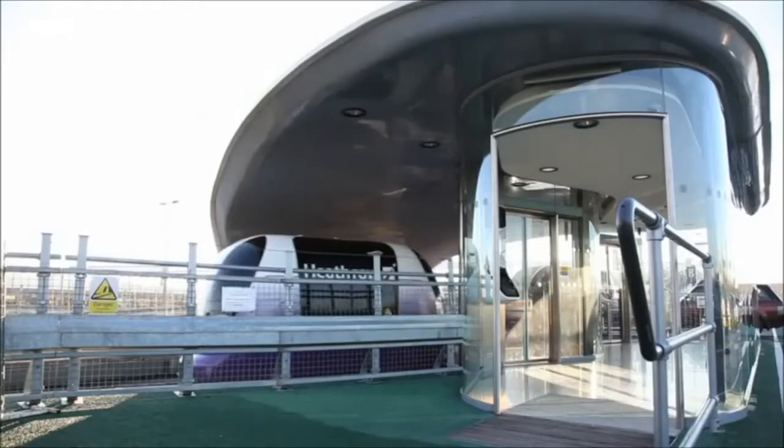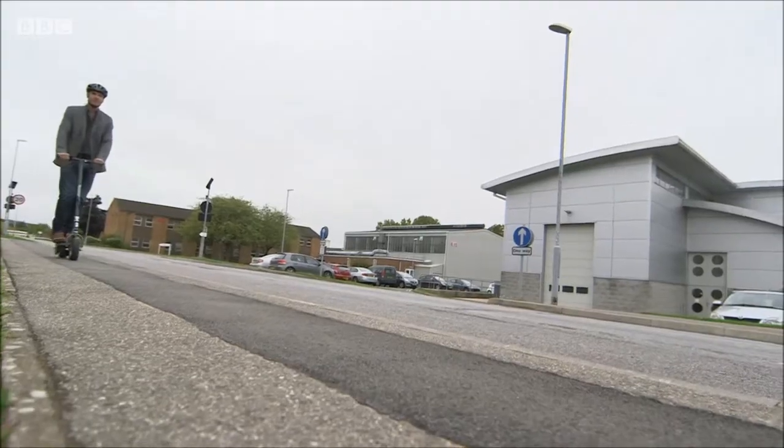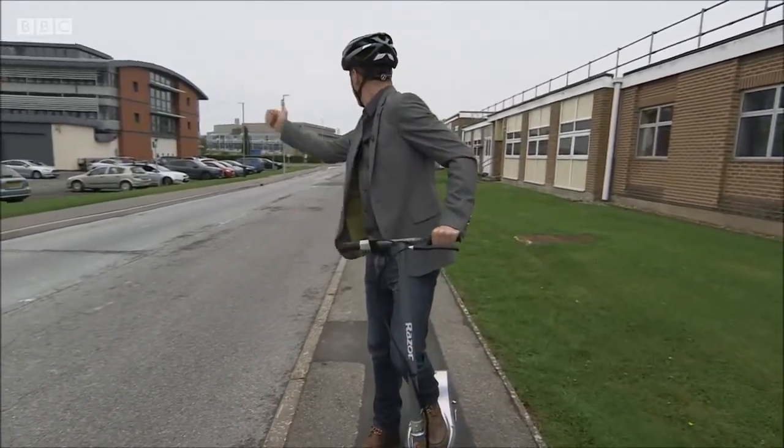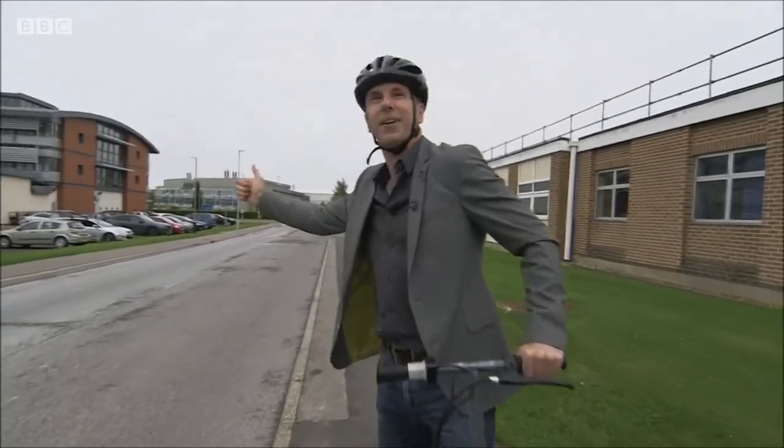To that end, Zap and Go is working on a way to power airport pods like those at Heathrow. Unfortunately, however, my six minutes of ride time are up, so for the moment I'll have to leave Zap and Go and zip off by car.